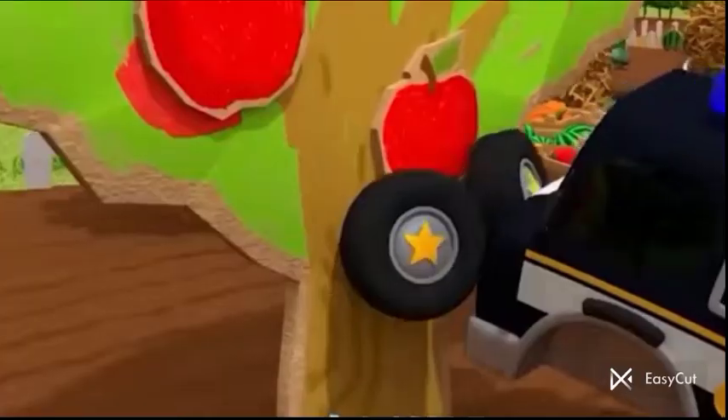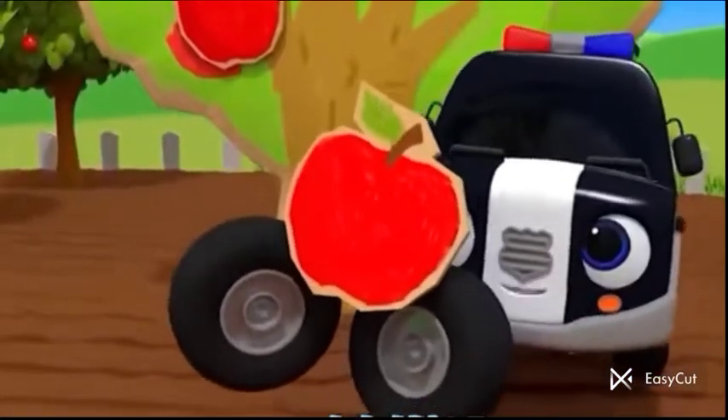A is for apple. A, a, apple. A, a, apple.